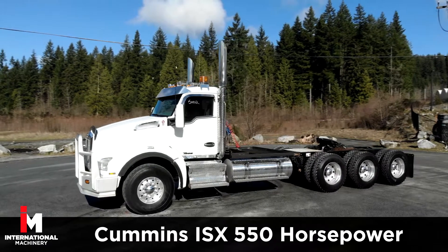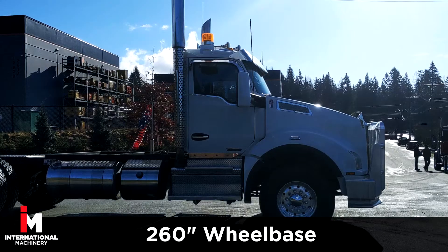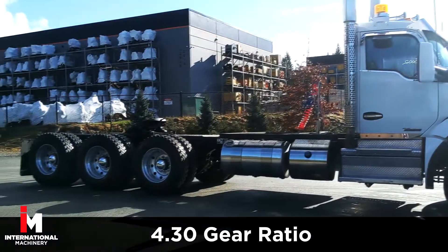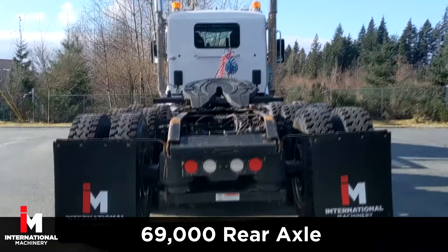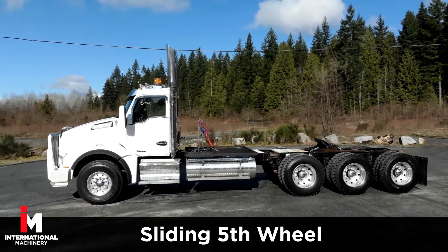This Kenworth features a Cummins ISX with 550 horsepower, a 260-inch wheelbase, and an 18-speed manual transmission with a 4.30 gear ratio. It has Primax suspension with a 20,000-pound front axle rating and 69,000-pound rear, plus a moose bumper, beacon lights, and a sliding fifth wheel.